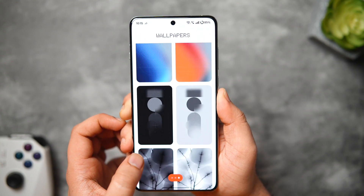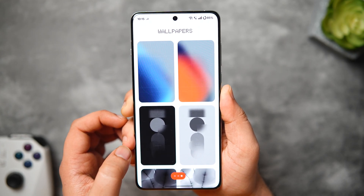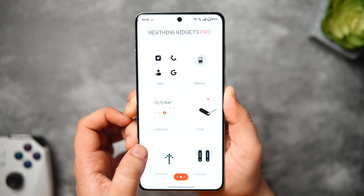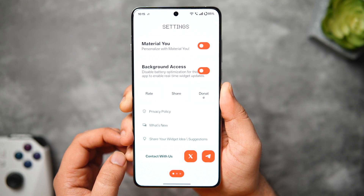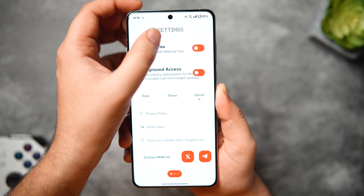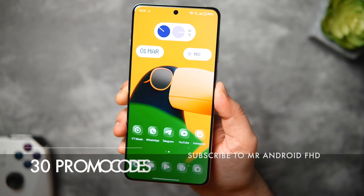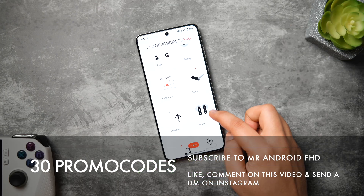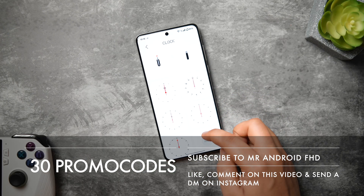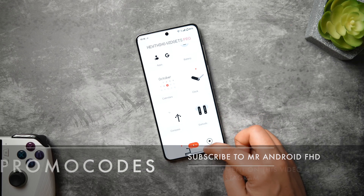Apart from these cool-looking widgets, you also get a bunch of matching wallpapers inside the application, and there is a toggle to enable Material You theming — once you turn this on, the widget's color will change automatically depending on your current wallpaper. The only downside is that the app is not free, but I do have 30 promo codes to give away. To win one, make sure you like and comment on this video, and send me a DM on Instagram asking for the promo code. It's first come first served.